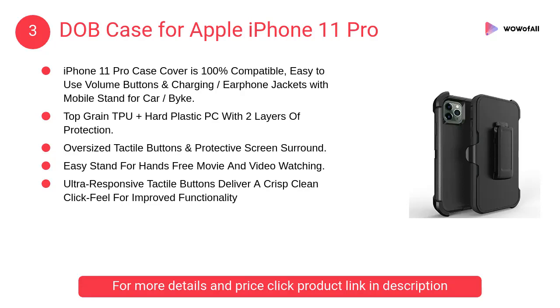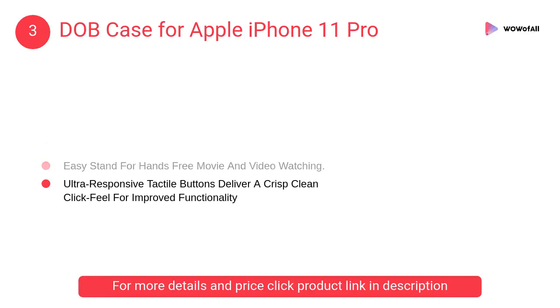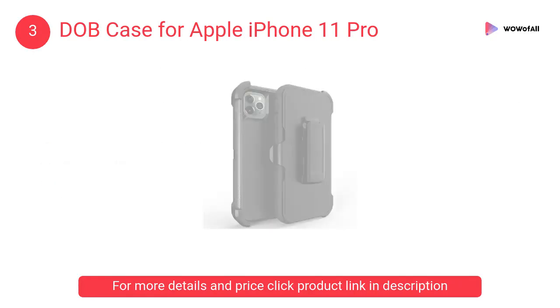At number 3: DAB Case for Apple iPhone 11 Pro. The iPhone 11 Pro case cover is 100% compatible, with easy to use volume buttons and charging, earphone jackets with mobile stand for car and bike.